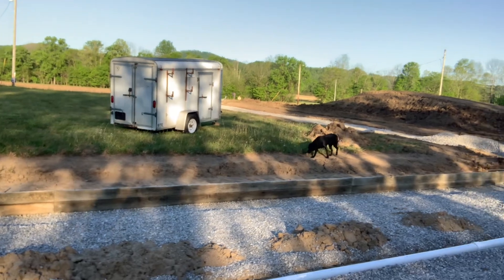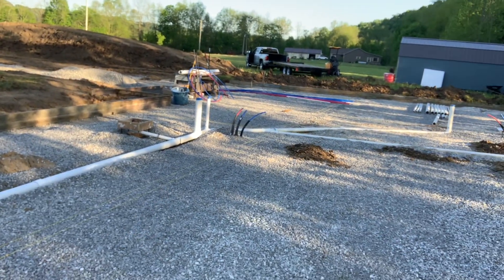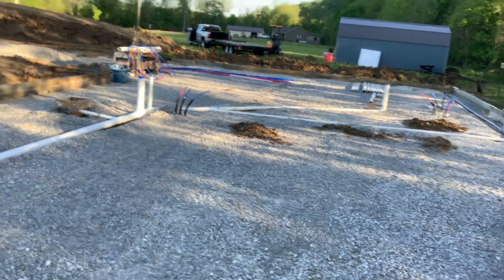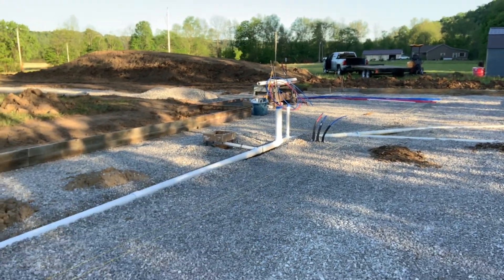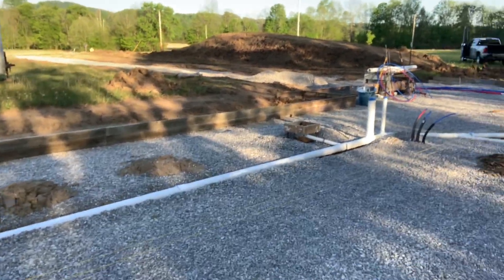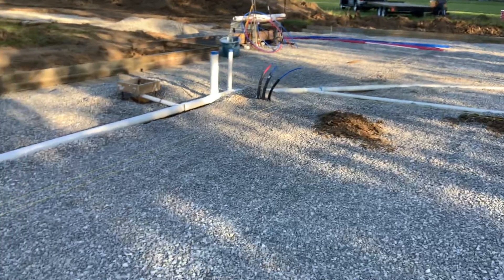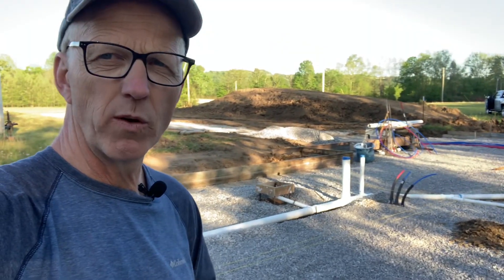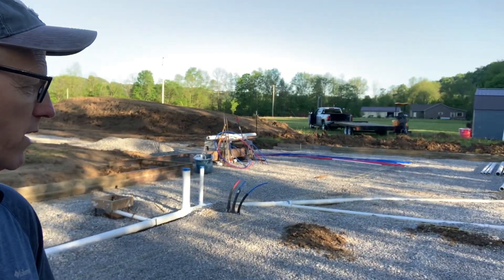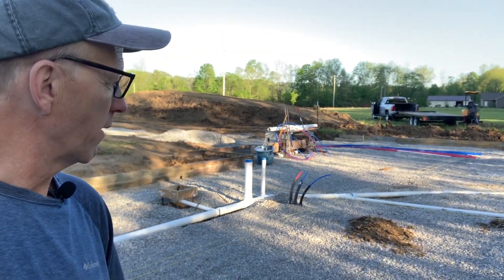The plan for tomorrow — we have just a couple things. We need to get an electric line into the island. Brenda and I decided we're going to put an electric line in the cement floor for our recliners. We figured out where we want that, so we're going to go ahead and get that in.